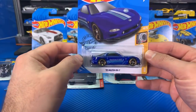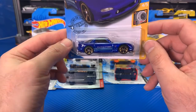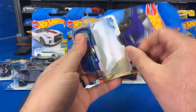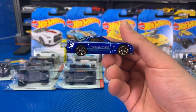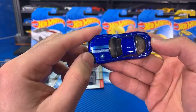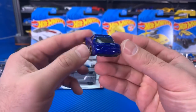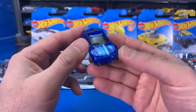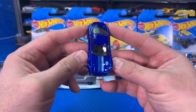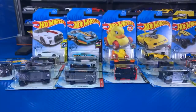Next up, we've got the '95 Mazda RX-7 — or Mazda, depending on where you live. We've got it in a nice color with gold wheels. And there we have the RX-7. On the front it says Mazda Speed, the number seven on there, nice graphics. Not much tampo work on the back. These are mostly from G-Case, and I have one more special car at the end after we open all of these.